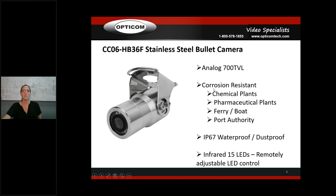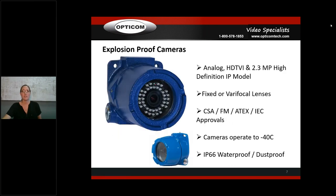Moving on to our explosion-proof camera — this is a big, heavy one. This is the CCO3 IP2 MVFIR. It goes into an explosion-proof housing with LEDs and a rubber ring that pushes up against the glass. Anyone familiar with infrared knows that without that ring against the glass you get glare, which is why it's there. It's infrared, 2.3 megapixel, which means 1080p high definition. HD TVI and analog versions are available as well.